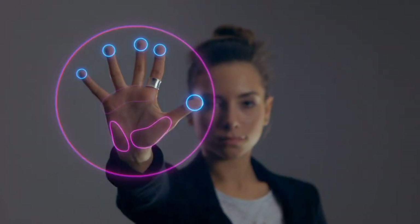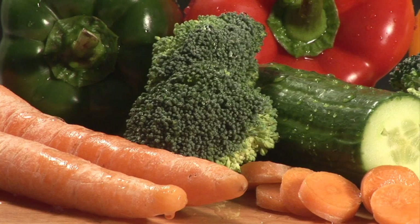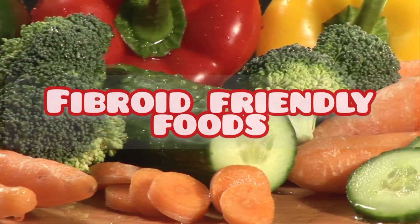Hi there, welcome back to another video. In this video we will look at foods that help shrink fibroids or prevent further growth. Let us get right into it.